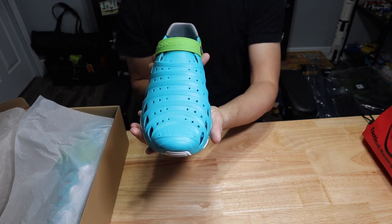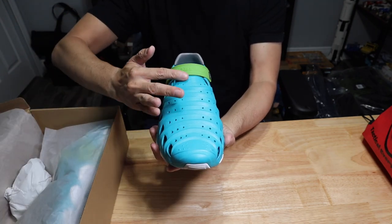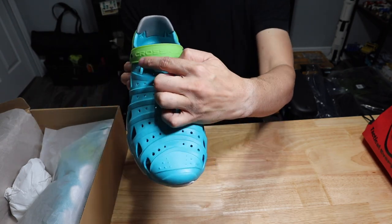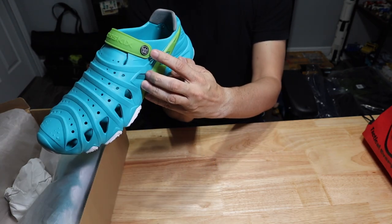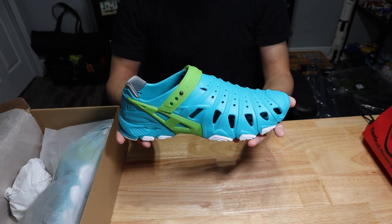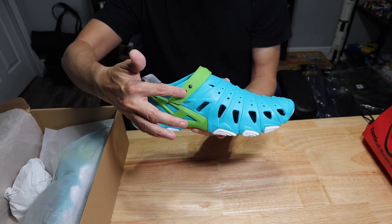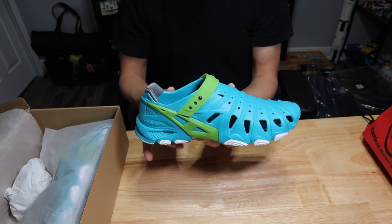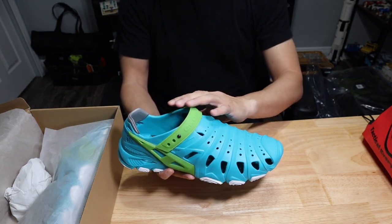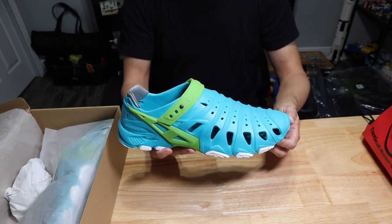Here they are — as you can see, it's a really awesome and unique styling on the shoe. I like the ribbing look on the top because it makes it look a lot different from other shoes on the market. You have the logo on the strap and the logo on the button.